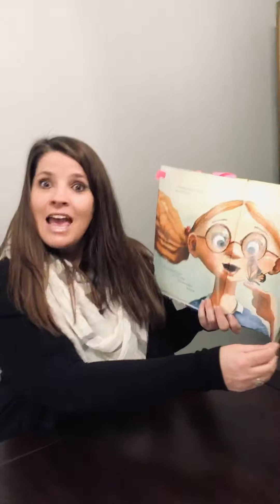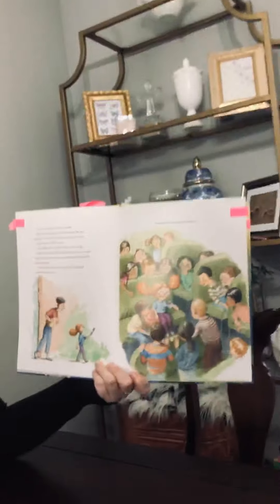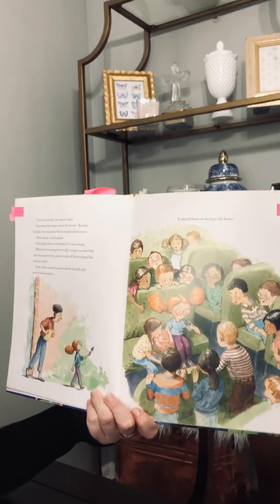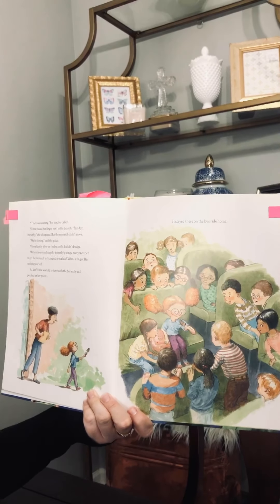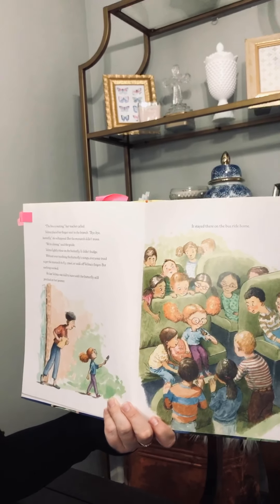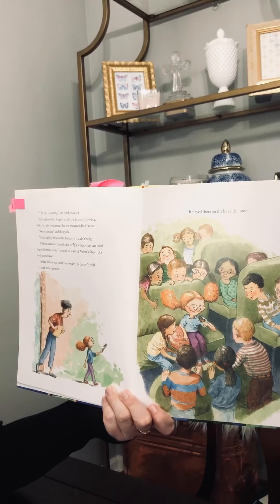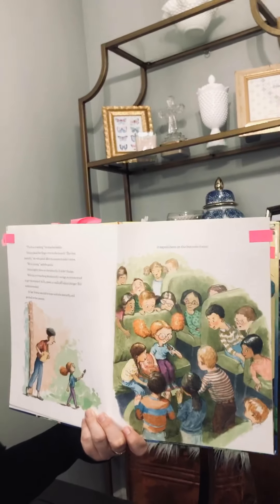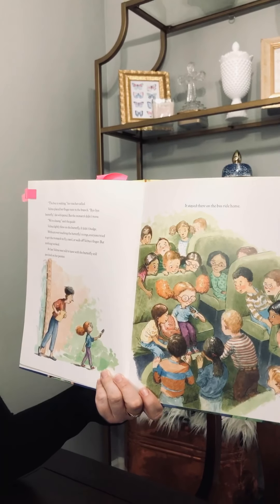Look how happy she is — happy is a word to describe how she feels. The bus is waiting, her teacher called. Velma placed her finger next to the branch. Bye-bye, butterfly, she whispered. But the monarch didn't move. We're closing, said the guide. Velma lightly blew on the butterfly — it didn't budge. Without ever touching the butterfly's wings, everyone tried to get the monarch to fly, crawl, and get off Velma's finger. But nothing worked. At last, Velma was told to leave with the butterfly still on her finger.